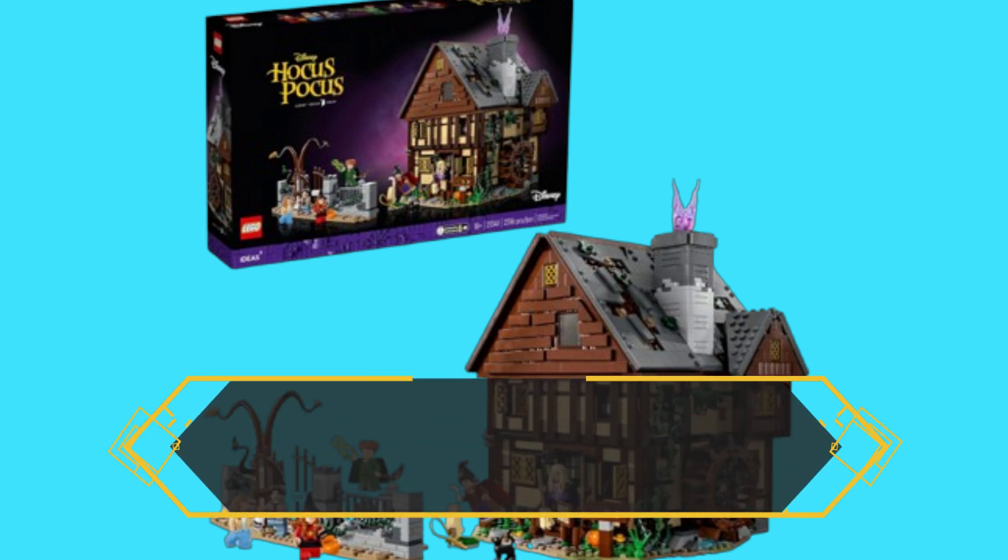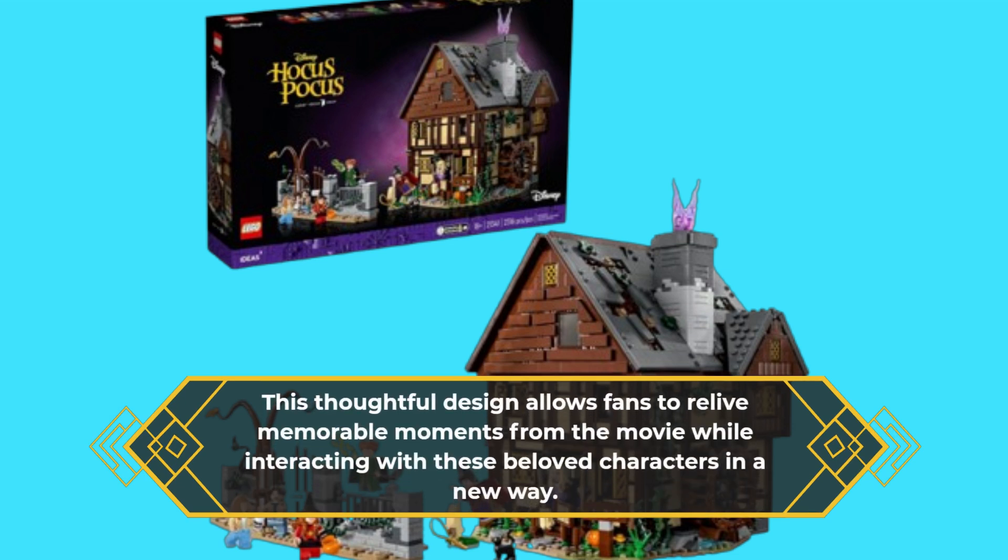This thoughtful design allows fans to relive memorable moments from the movie while interacting with these beloved characters in a new way.